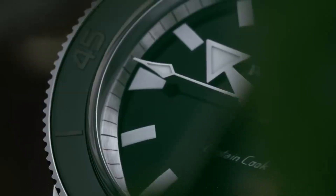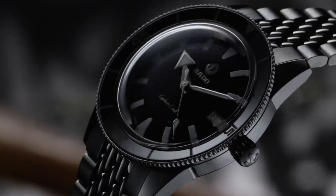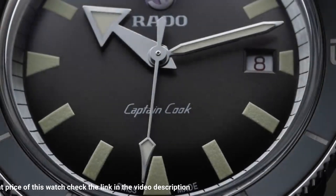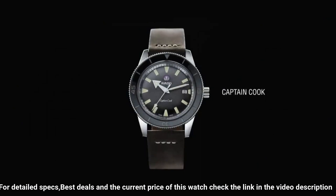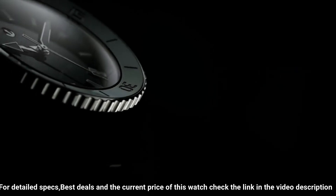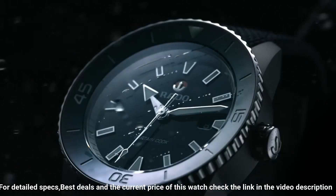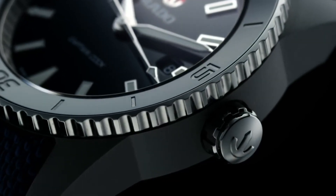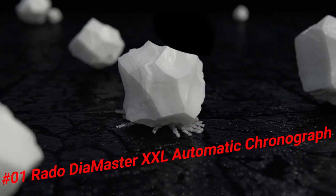Number 2: Rado Captain Cook Automatic Dark Brown Dial Men's Watch R32500305. The build quality and finish of this watch is fantastic! Dark brown dial enhanced by luminous silver-tone hands. Silver-tone stainless steel case with a brown leather band. Automatic movement, 100m water resistant, unidirectional rotating bezel, scratch-resistant sapphire crystal, solid case back, tang clasp. Case size 37.3mm x 11.1mm, band 19mm.